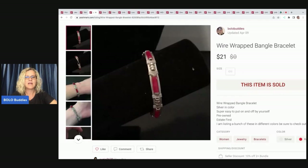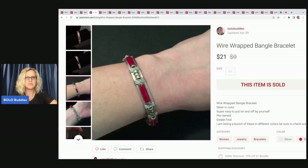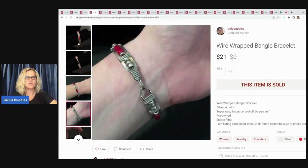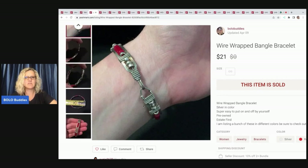The next item I sold is this wire-wrapped bangle bracelet. I picked up a bunch of these at what I think was an estate sale. I had seven or eight of them. You can tell I've been taking pictures of them on my wrist. This one hung around a little longer; the others sold pretty quickly. I ended up selling this for $21, and I got $15.08.